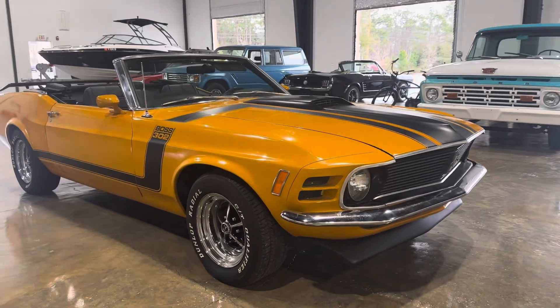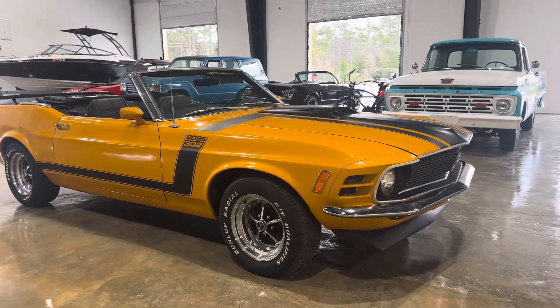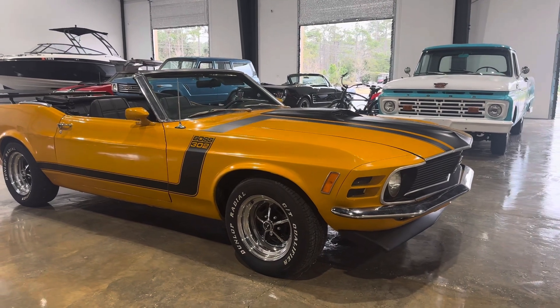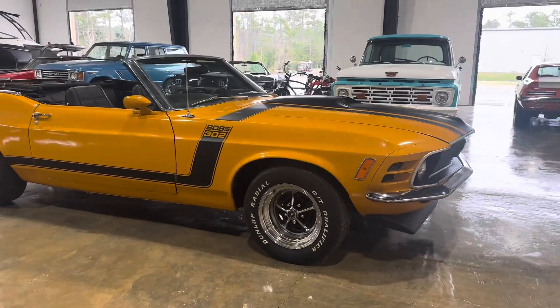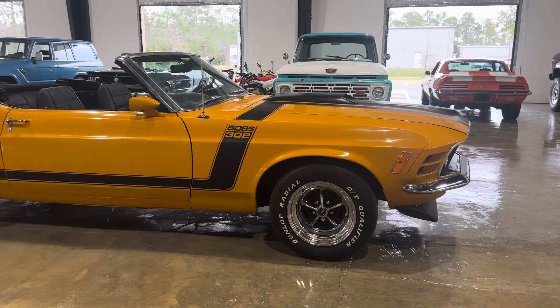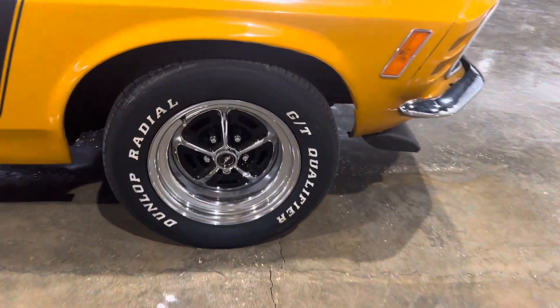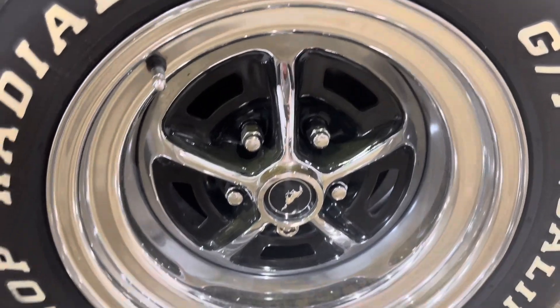Really nice paint job on it — real smooth, slick. Body panels line up pretty well. Got the Boss 302 stripes on it with Magnum 500 wheels and white letter tires. They look brand-new — absolutely no pitting on them anywhere.